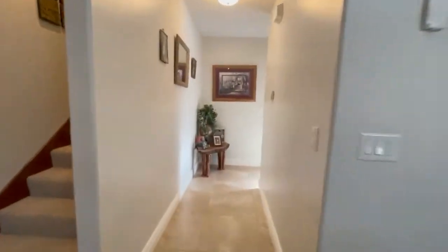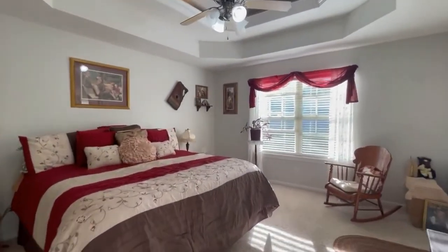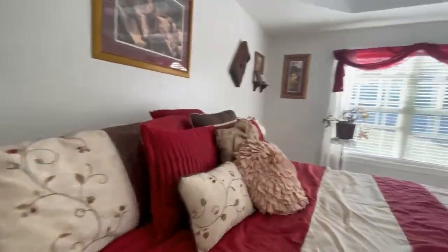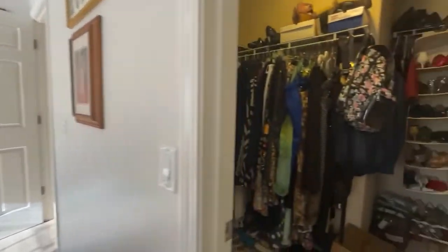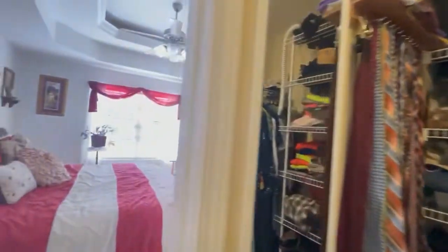We're going to go ahead and come into the master bedroom. It does have a split bedroom design, with nice tray ceilings up there. It's a large master bedroom with a walk-in closet here — you can see it's got just lots of space in the walk-in closet.